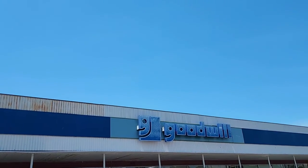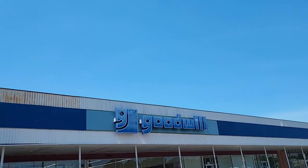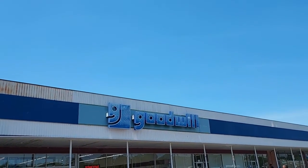Hey everyone, welcome back to Pink Rose Shopping. I'm here today at Goodwill — I haven't been in here in a while, but I'm sure they probably have a lot of new stuff, so let's head in.